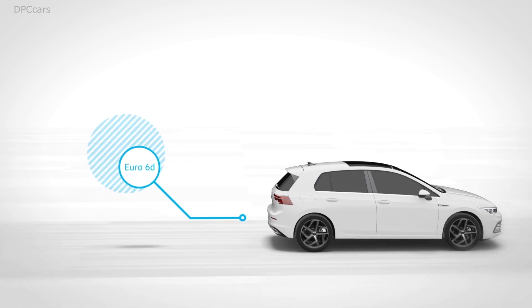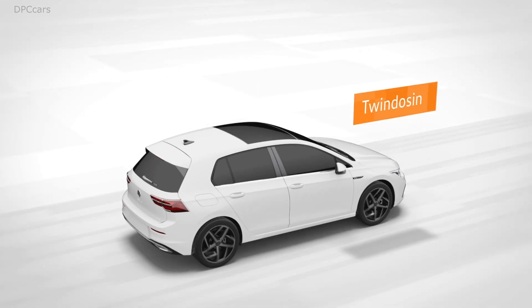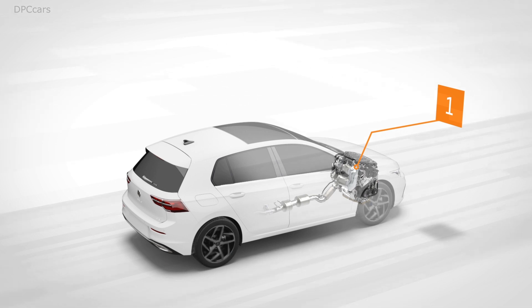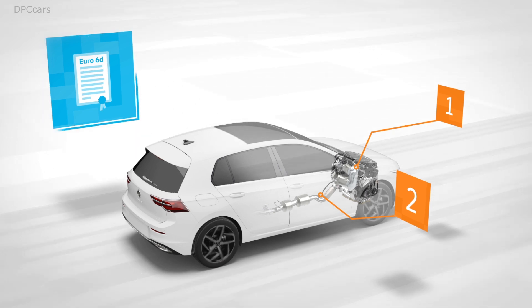The new generation succeeds in significantly reducing emissions yet again. The TDI EVO achieves this by working with the twin dosing technology. Where previously one catalytic converter eliminated nitrogen oxides, this is now done using two, resulting in minimum emissions.